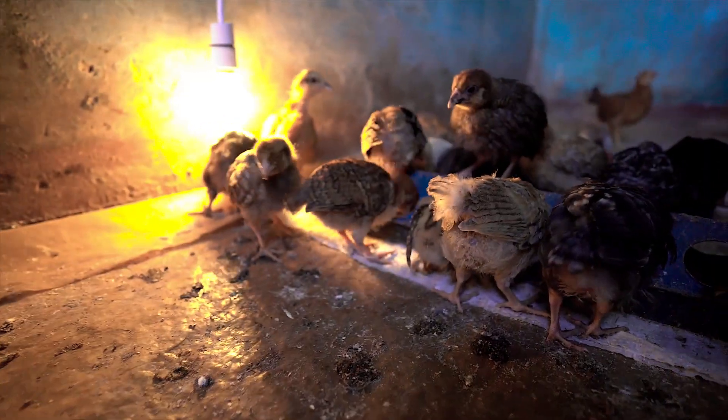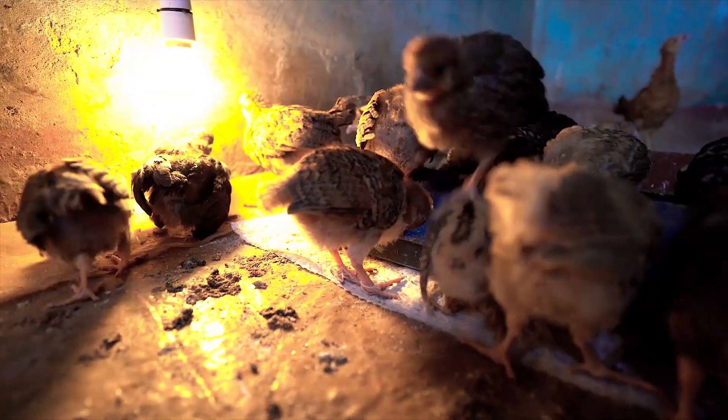The main job of Aputa is to build up the chicks. Almost one month, they grow up, then I distribute them.